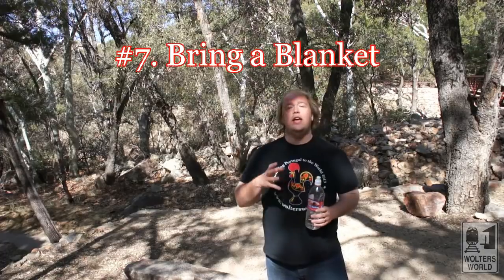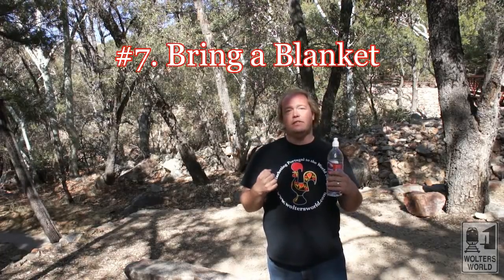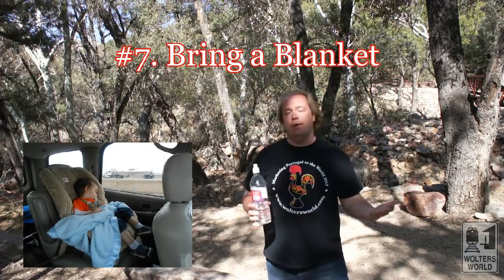Number seven on our list is a blanket or two. If you're tired and someone's sleeping in the back, they can use the blanket as a pillow. When you drive around on a road trip, someone's hot, someone's cold, someone's not happy — that blanket can keep the cold person warm. So having a blanket makes a difference.